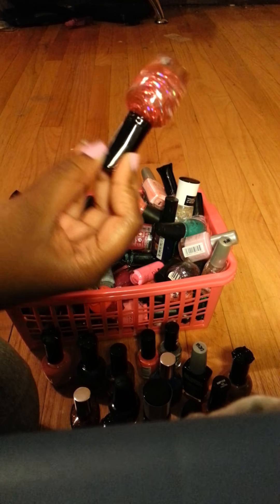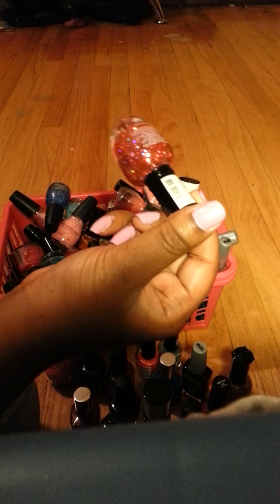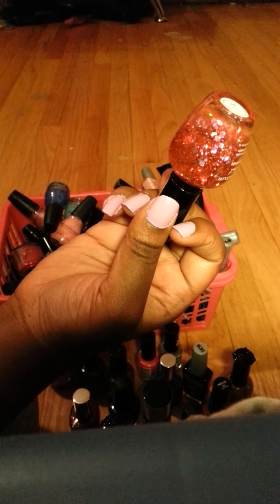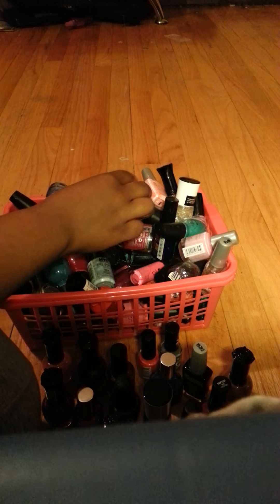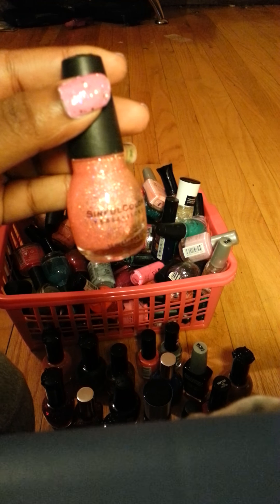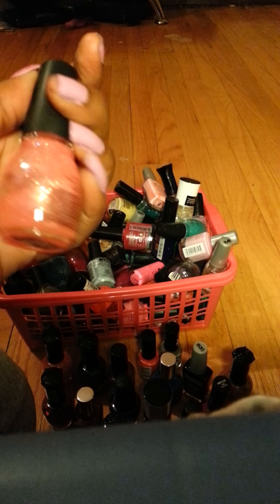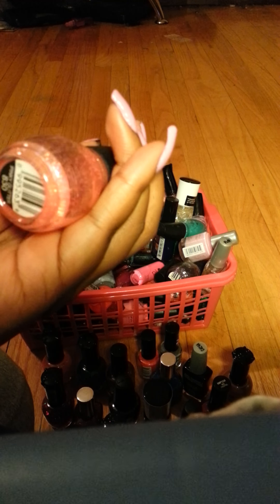I have another glitter here by Clean Color called Fuchsia Glitter — this is a very pretty glitter. This is another glitter called Pinky Glitter.